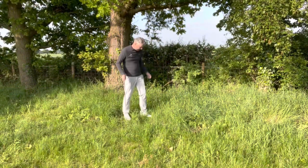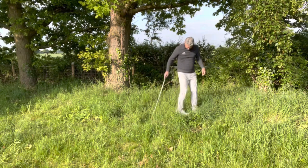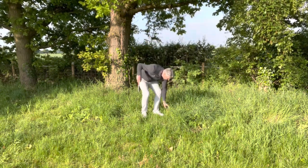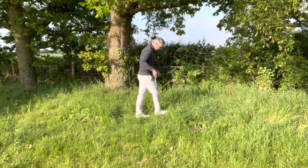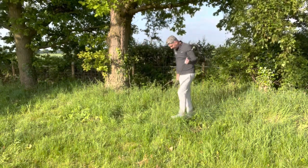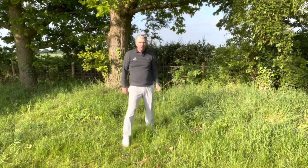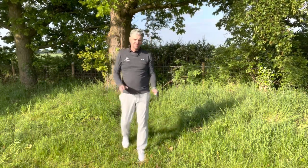If, when you're searching for your ball in the rough, you accidentally stand on it — that's not a penalty anymore, so you just put it back to where it was. Also, whilst you're searching for the ball, if you end up improving the lie — perhaps you knock a couple of leaves out of the way by accident whilst looking for the ball — as long as it's not done intentionally, that's no penalty either.